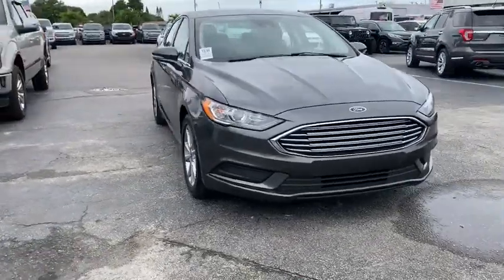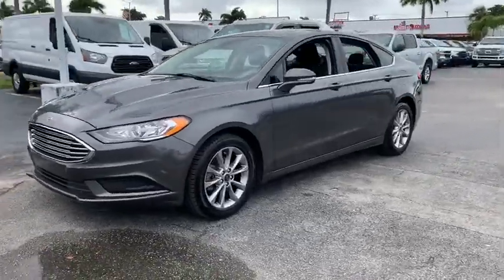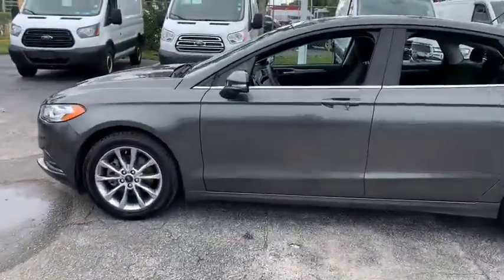You are going to love the 2017 Ford Fusion. You can have both impressive power and great economy in a Fusion. This vehicle has less than 50,000 miles.